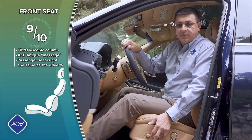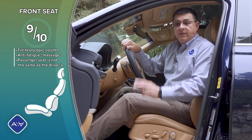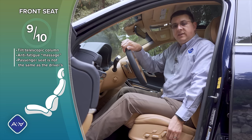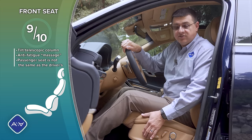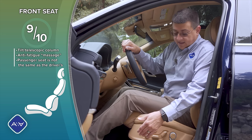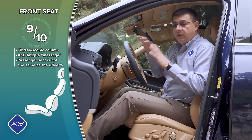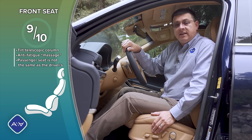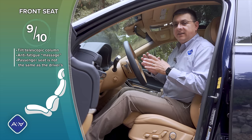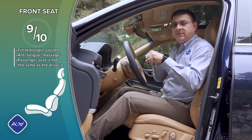Driving the top-end trim, I give these front seats 9 out of 10 points, but they're a good illustration of how Genesis gets to its aggressive pricing. We don't have a three-position memory for the driver — it's two-position. The seat itself is very adjustable: inflatable side cushion, four-way adjustable lumbar support, a massage feature, extending thigh cushion. However, the front passenger seat lacks the extending thigh cushion, inflatable bolsters, and massage functionality. The massage feature is more similar to Lincoln or BMW anti-fatigue seats than the more aggressive Volvo or Mercedes active massage.